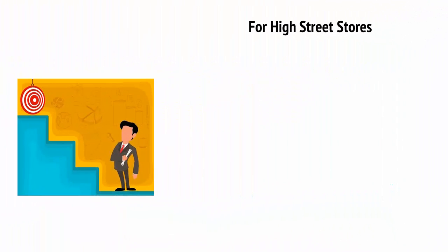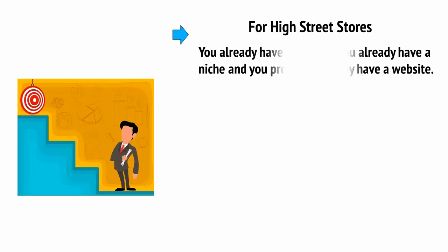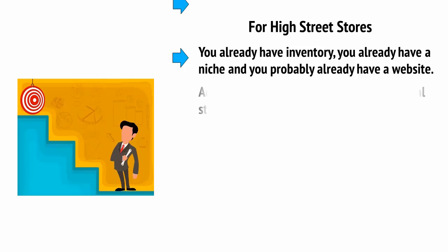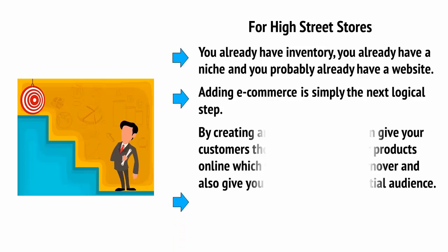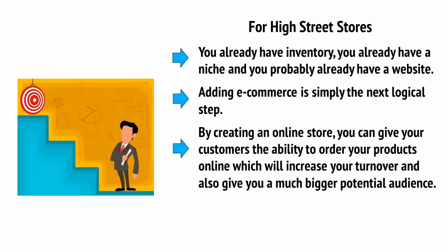If you already have a high street store, then the good news is that you're already in the perfect position to start taking full advantage of e-commerce. You already have inventory, you already have a niche, and you probably already have a website. Adding e-commerce is simply the next logical step. By creating an online store, you can give your customers the ability to order your products online, which will increase your turnover and also give you a much bigger potential audience.